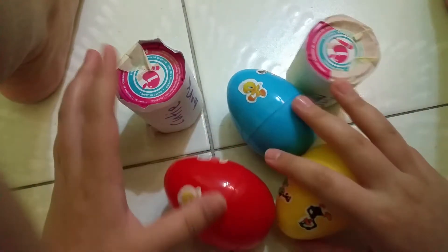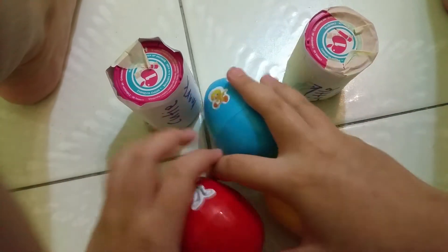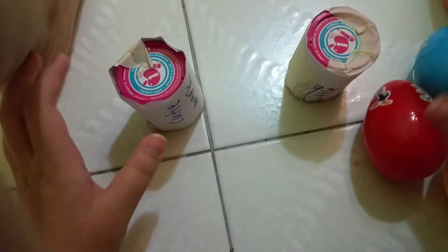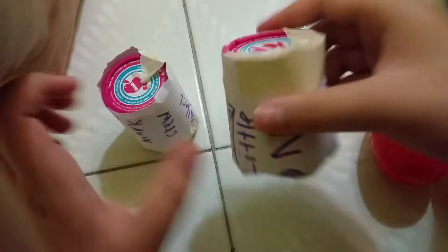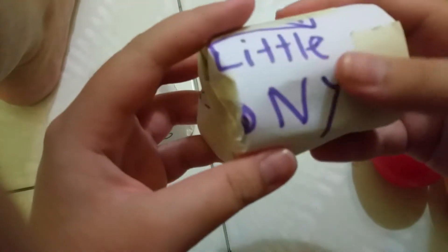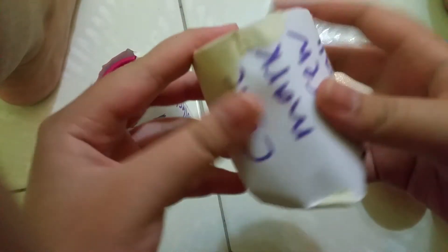Which do I open first? Let's open up the Cutie Mark Crew and put the eggs to the side. Let's open up one Cutie Mark Crew — let's open this one. Here is the My Little Pony Cutie Mark Crew — this is how the packaging looks like. Let's start opening.